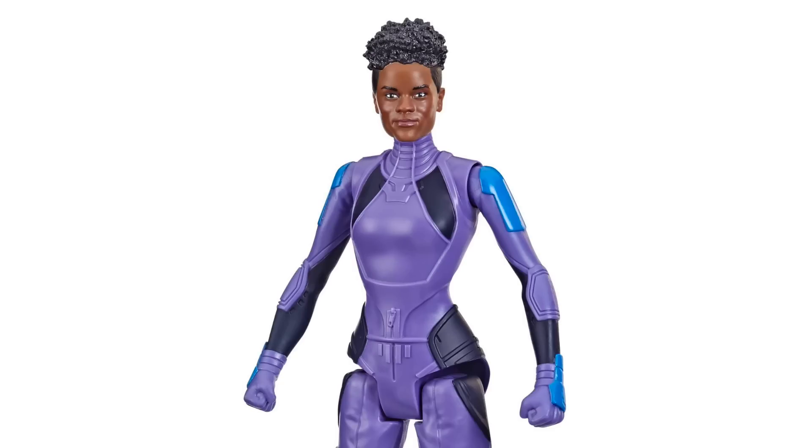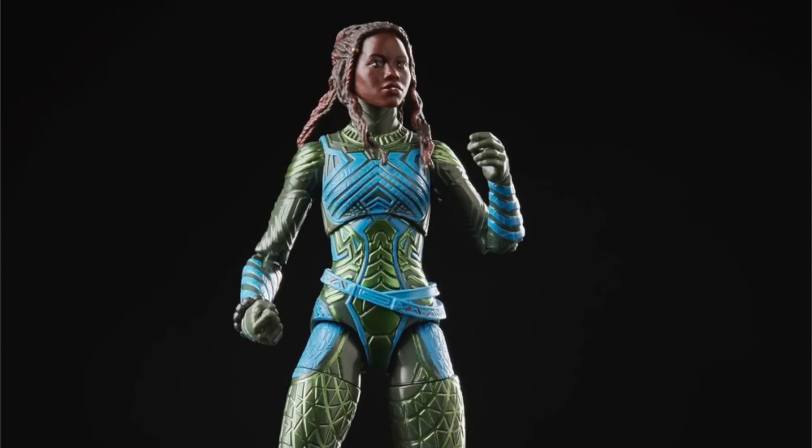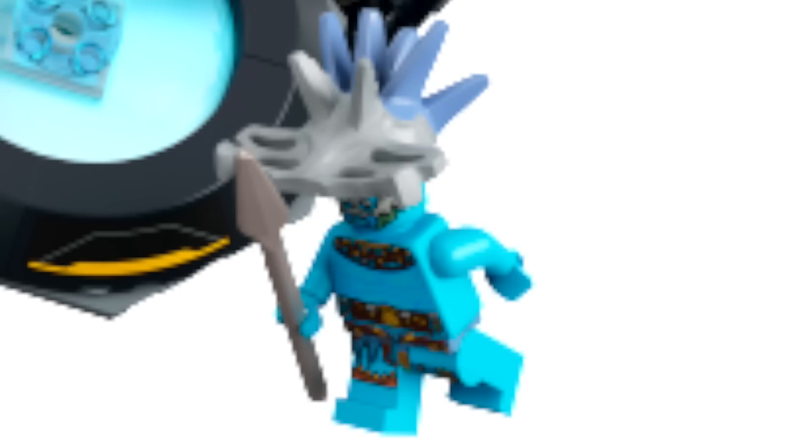The minifigure's design does look a bit different from other merchandise for the film. Next up, Nakia looks great with a brand new print and great face printing, though LEGO may have missed the mark on her hair. We also get Riri Williams in the Ironheart Mark 1 armor, which looks really interesting with a cool print and lots of add-ons. Finally, Atumo features a really unique dual molded headpiece and tons of detailed prints.